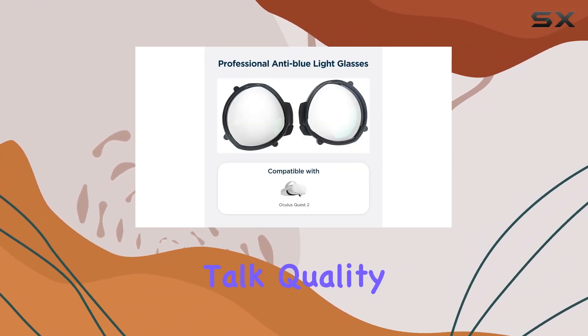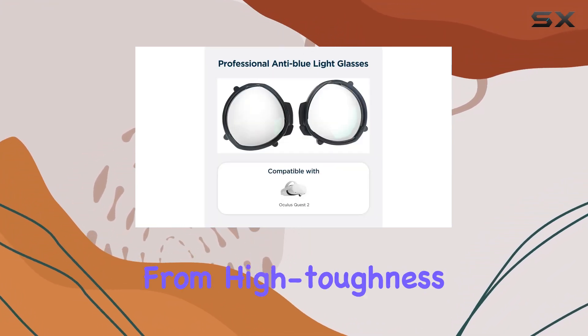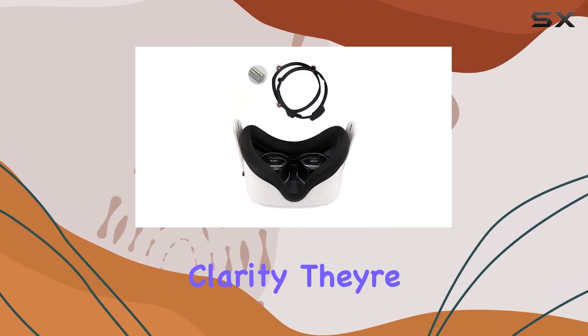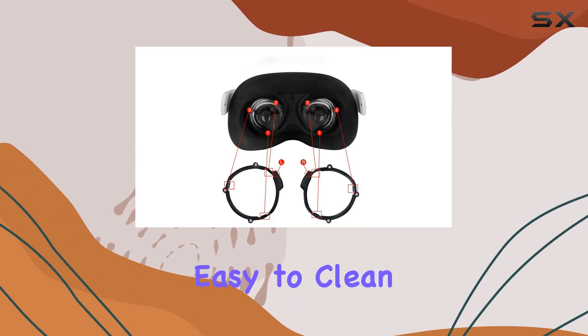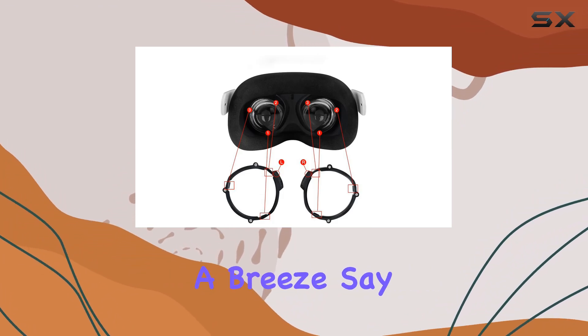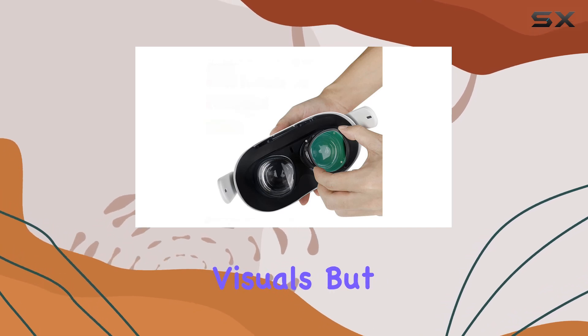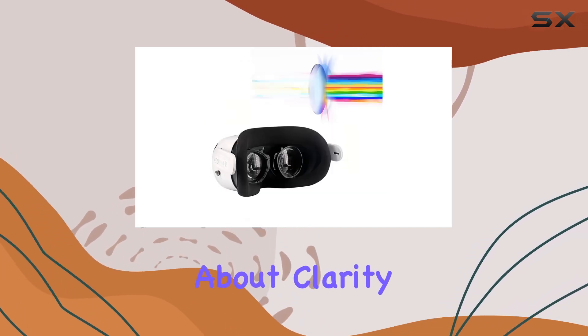Now let's talk quality. These lenses are crafted from high-toughness materials, guaranteeing durability and clarity. They're thin, translucent, and remarkably easy to clean, making maintenance a breeze. Say goodbye to smudges and scratches, and hello to crystal-clear visuals.